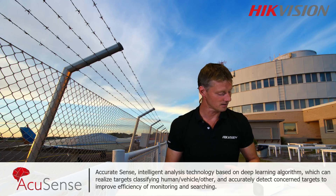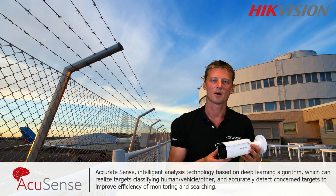Hello and welcome to Hikvision Explains. My name is Arnel, and today I would like to introduce to you our brand new AccuSense camera.